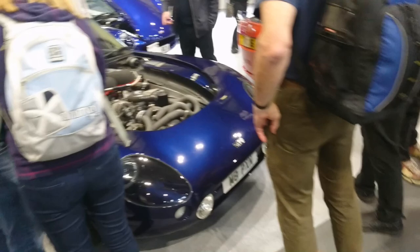TVR Griffith 500, and this one here — the Sagaris. Right, next stand.